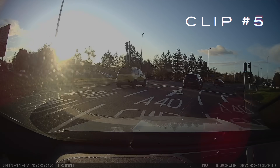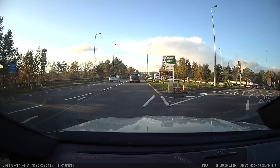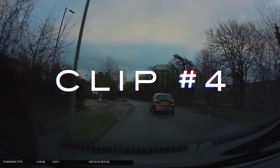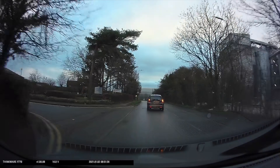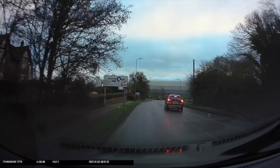Can you spot the problem vehicle? The roads are really quiet — what could go wrong in this clip? It looks as though the car ahead is turning right, but I bet you didn't expect it to do this.